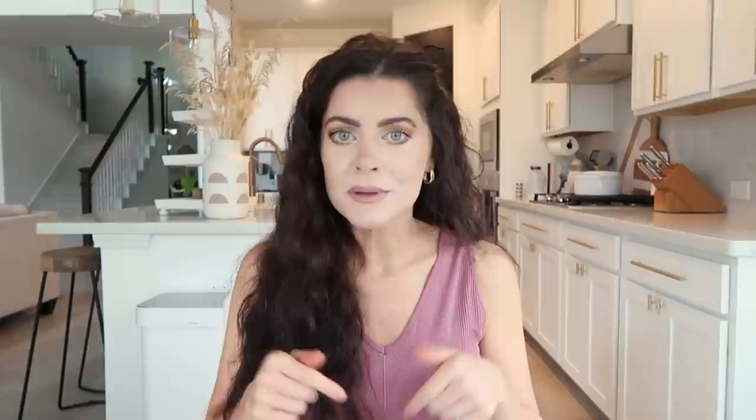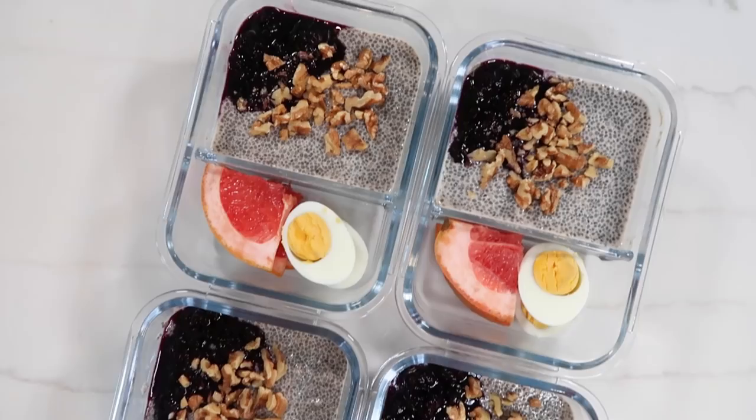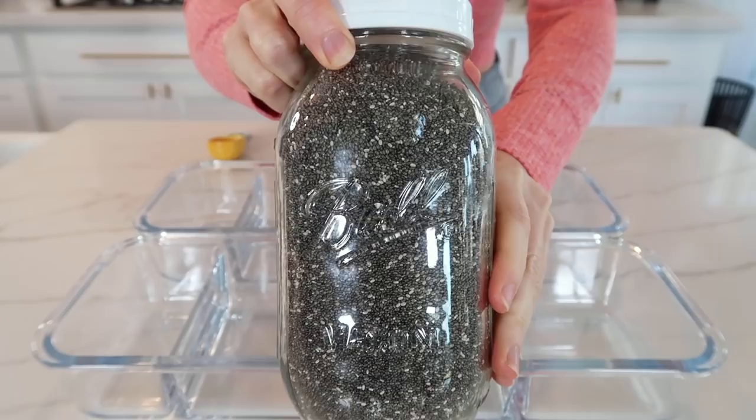All those links will be listed in the description box below. If you are enjoying my five-day healthy meal preps, be sure to give this video a thumbs up and comment below to let me know — as long as y'all are loving them, I'm gonna keep them coming. Anyway, let's head to the kitchen and get started. Let's start with making the hormone-supporting chia pudding.